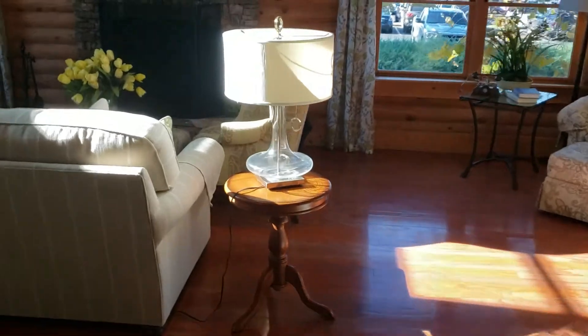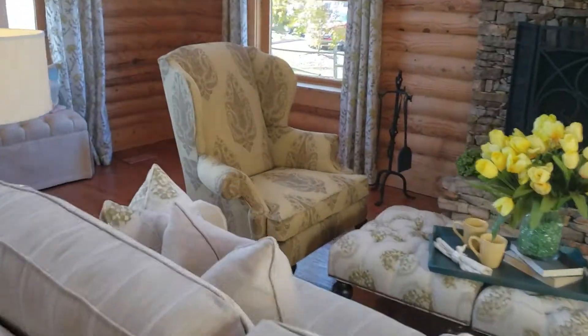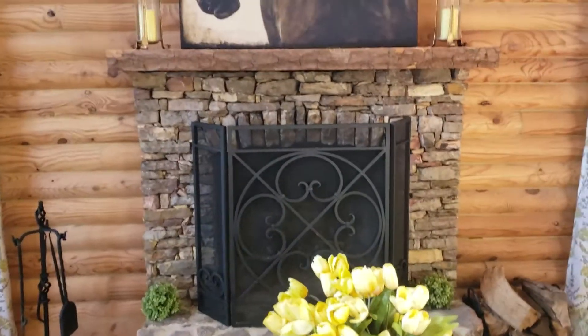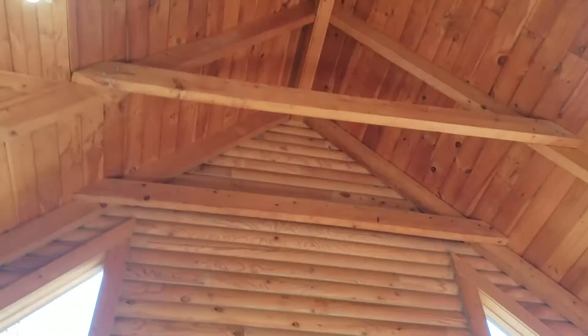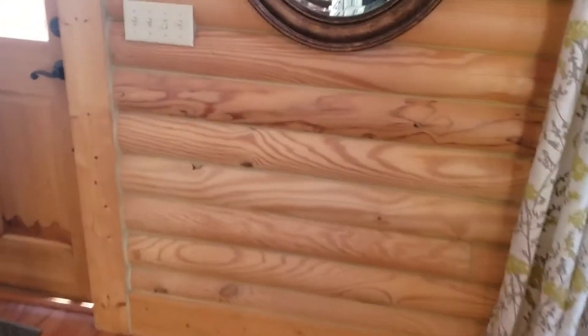Now we're back out in the main area and I want to give you a tour of the upstairs. As you can see, really cool wood burning fireplace, lots of logs and lots of beams.